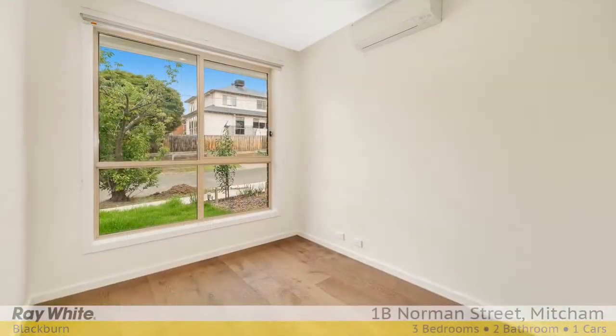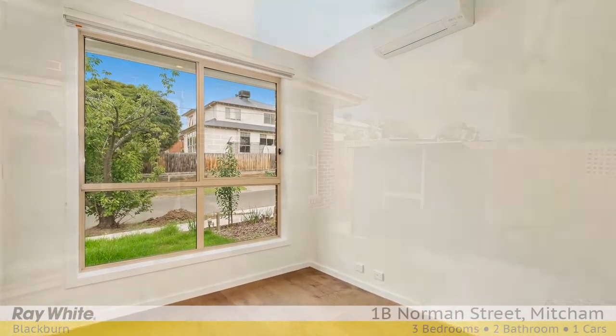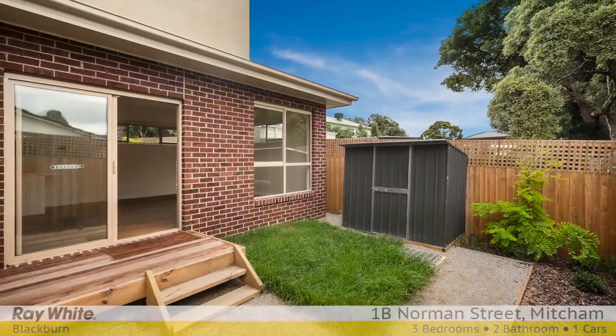split systems, polished floorboards, key lockable windows, quality blinds, Euro laundry and under stairwell storage.